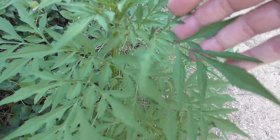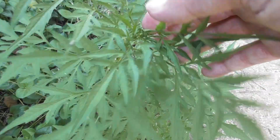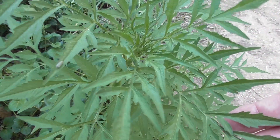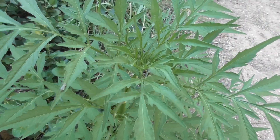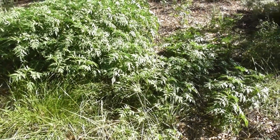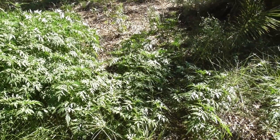Look, we've had a wet summer and cobblers pegs are coming up wherever you look. They're an edible wild herb, wild food. Everywhere you look — look at all these cobblers pegs. That's just a huge amount of free food.